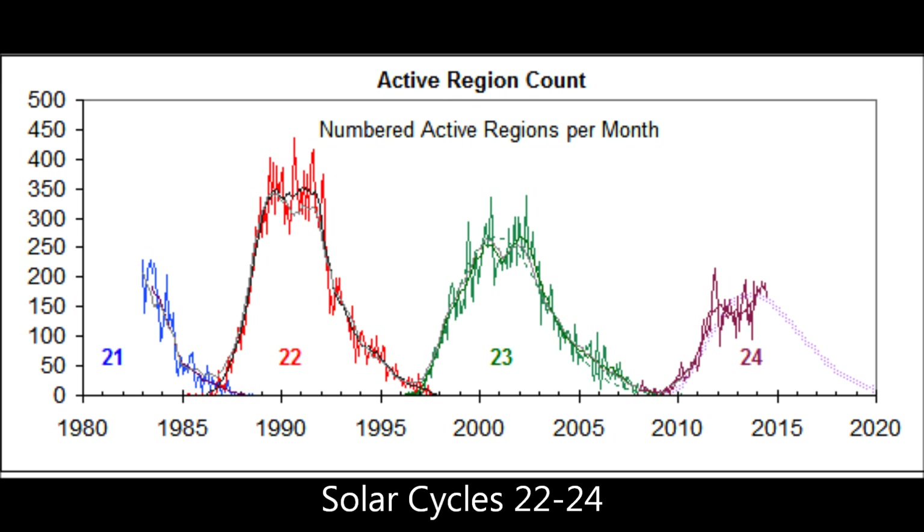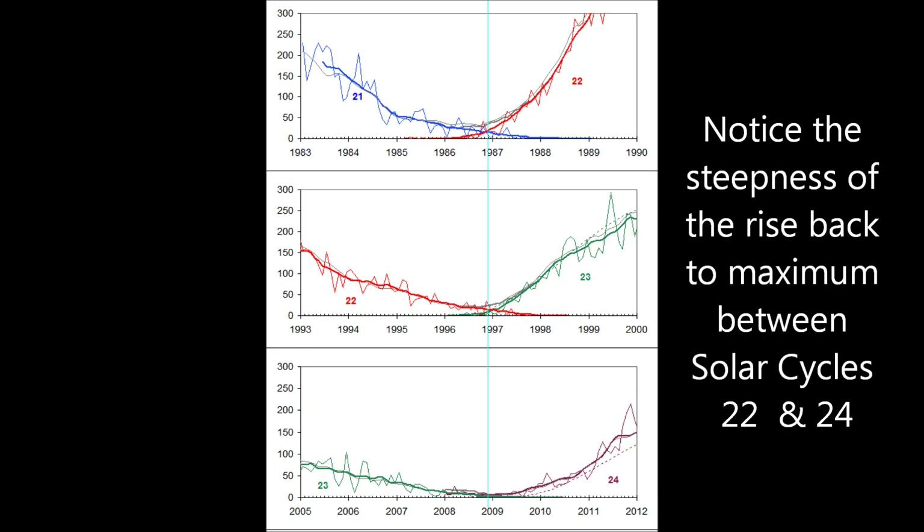If we continue the trend line, the drop should continue, and we will probably be around 50 for our next solar cycle 25. Solar cycle 22 is pretty much the way it has been for over 100 years — minimum, then shooting straight back out to maximum activity. But notice solar cycle 24 shows a very gradual increase out of the bottom, and the trend line is downward.